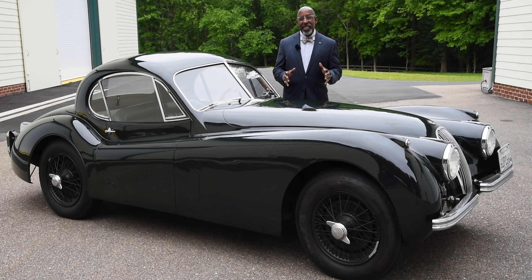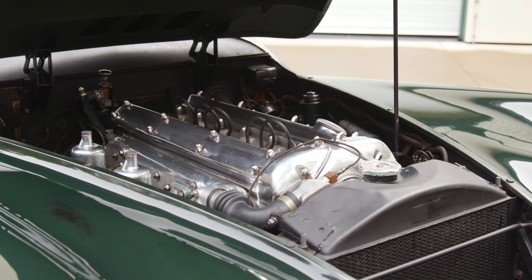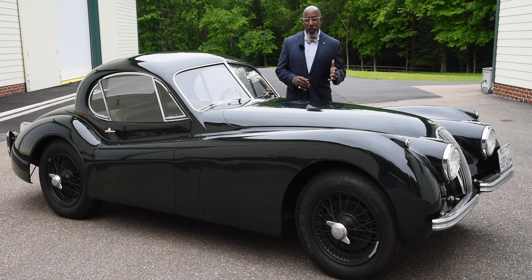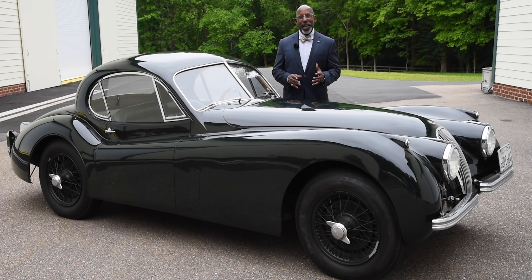This car has the XK 120M spec — the modified head similar to that used on the Jaguar C-type race cars — so it's an even more powerful version of the XK 120, which had already set a new record for speed on a public road in Jabbeke, Belgium, in 1951.